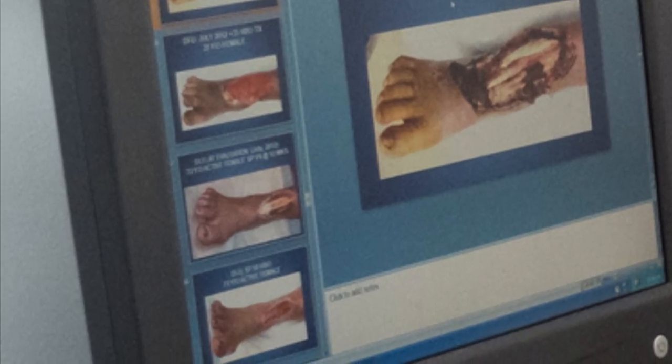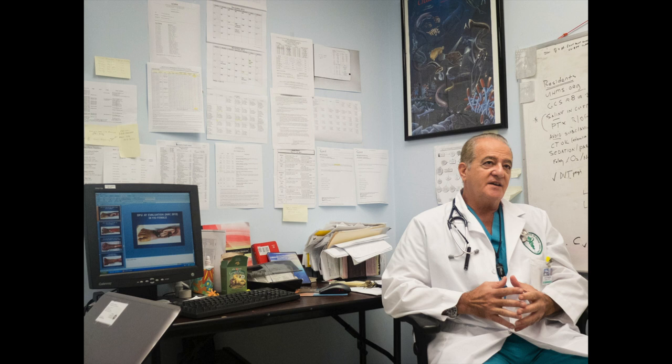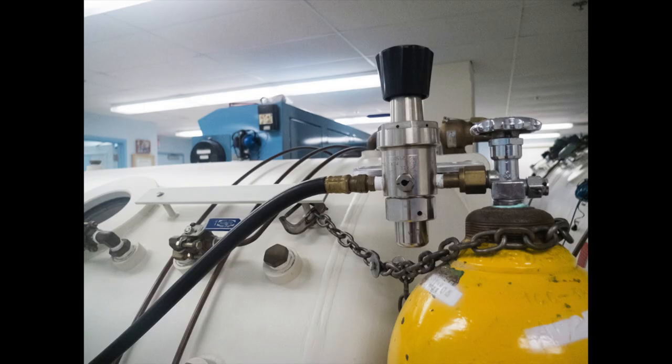Now his wound is a tiny slit. Miraculous recoveries like this are no surprise to Dr. George Macris, medical director at the Hyperbaric Treatment Center. He hopes that more people will take advantage of the healing benefits of oxygen therapy.